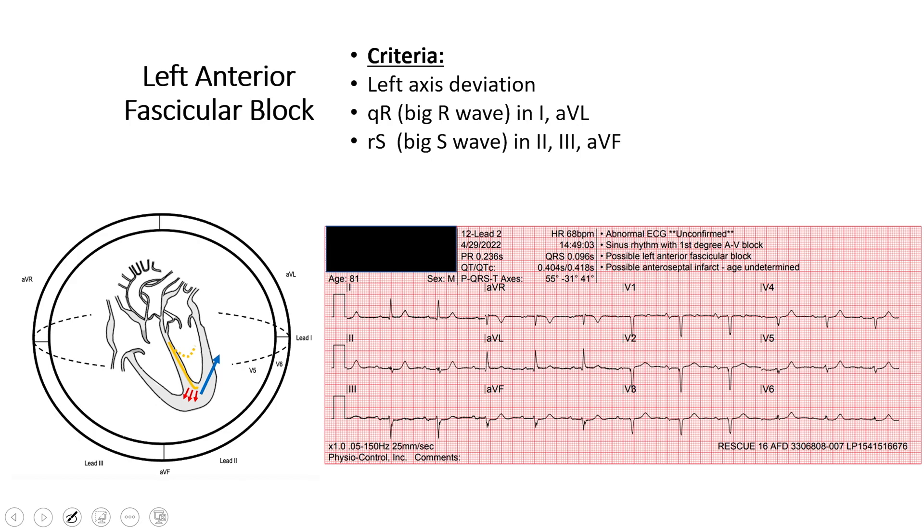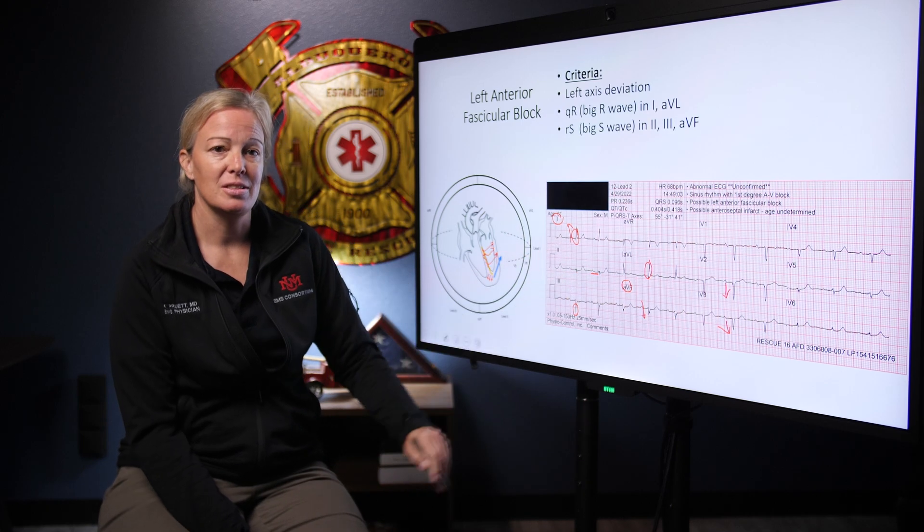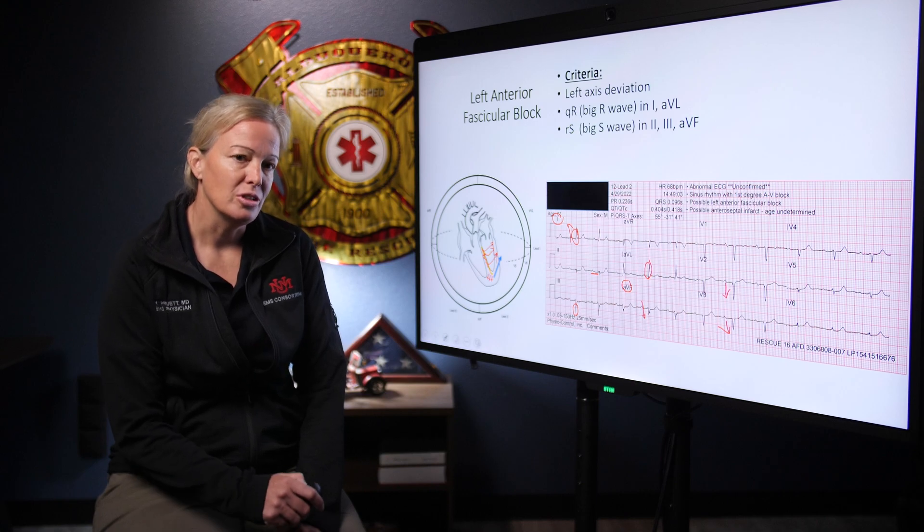The third finding is a left anterior fascicular block. Looking at leads 1 and AVF, he has left axis deviation. He also has a big R wave in leads 1 and AVL and a big S wave in lead 3. This tells us there's a delay in the left anterior fascicle depolarizing the ventricles, so the majority of the vector is directed through the posterior fascicle, pulling the axis to the left. Despite the benign-looking 12 lead, this gentleman has a lot going on: first degree AV block, an old septal infarct, and likely diseased left anterior fascicle. None of these are contributing to his stroke — they're just important to recognize.